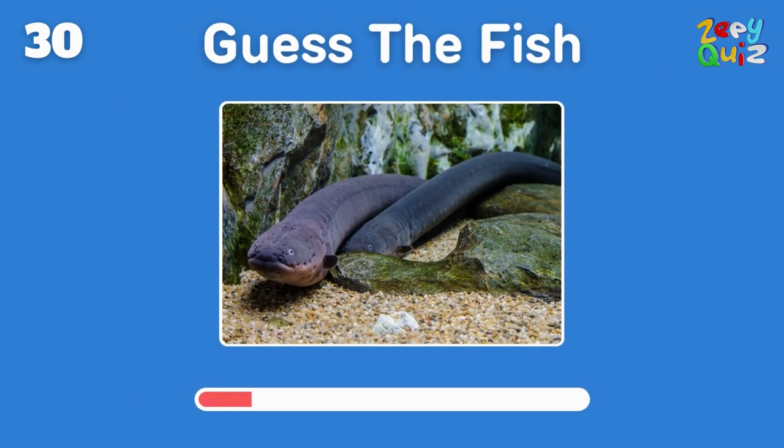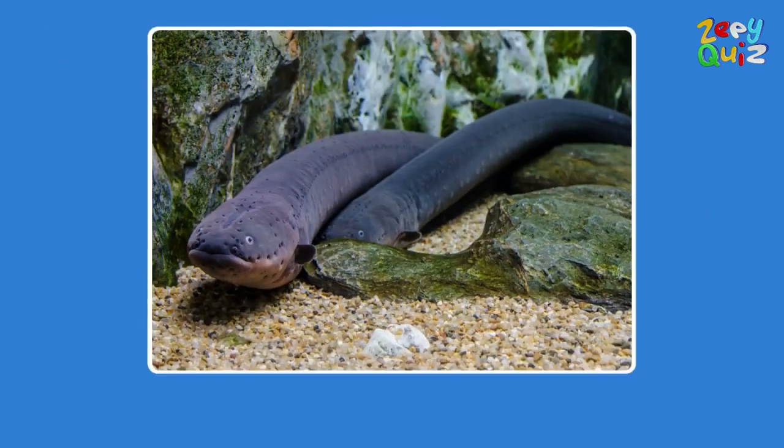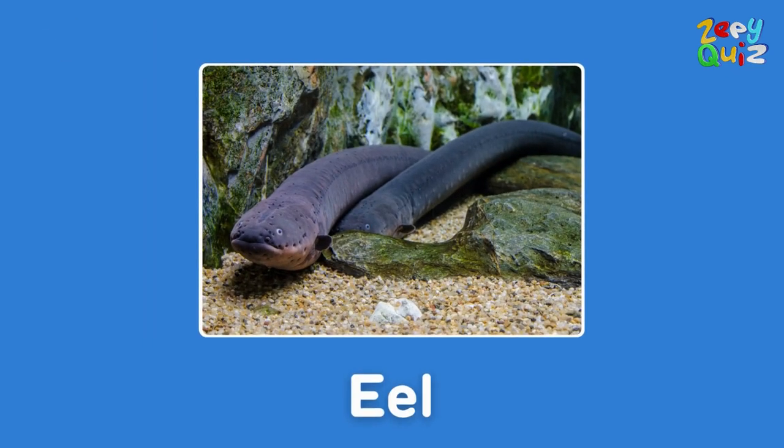Long and snaky, but it's a fish — what is it? Absolutely, it's an eel!